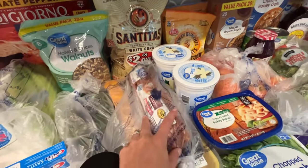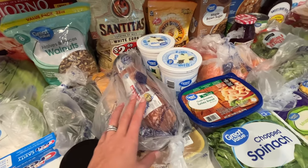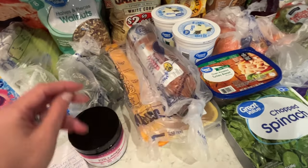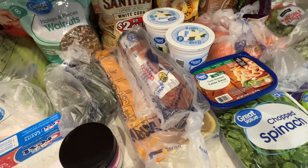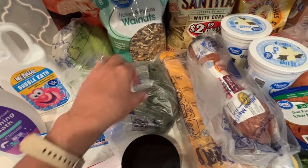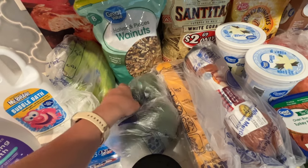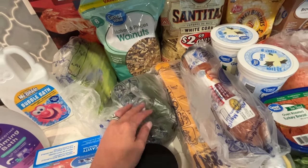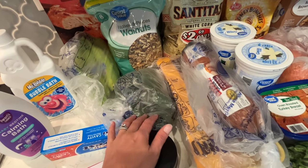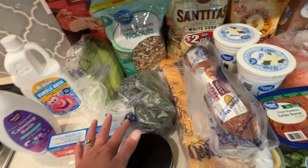I got a pork loin — my kids love it, it's super easy to make and really great for dinner. A pack of chicken because we get chicken every week for salads, sandwiches, grilling — we love chicken. And our avocados for the week; they're pretty green right now but they've been really good lately after sitting for a few days and ripening. So I'm sure these ones will be delicious too.